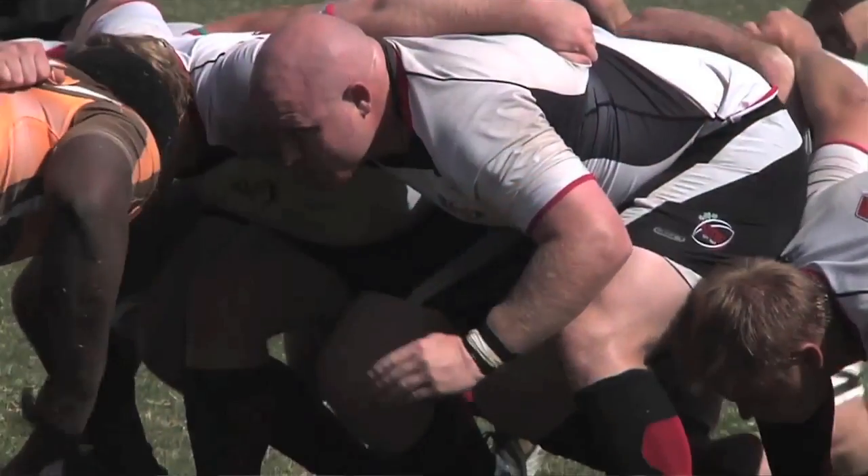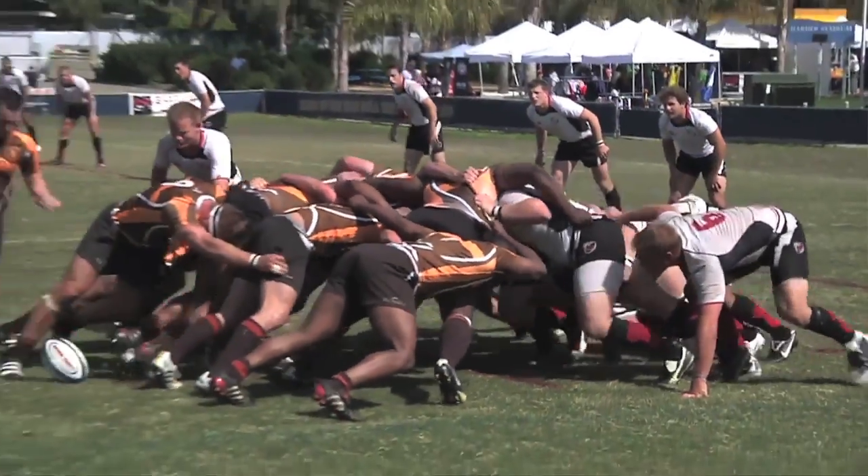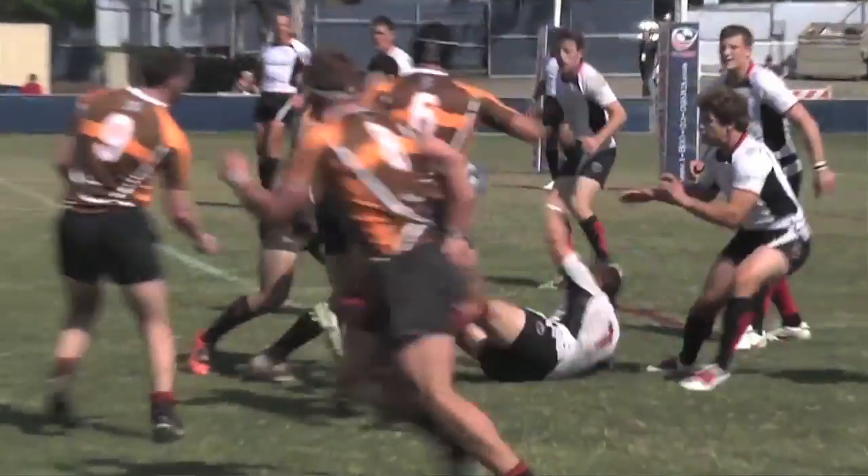What we want to do next is integrate this system into the San Diego sports athletics program. We're going to start by using the club rugby team — we have agreement from the coach — and in September we will start doing concussion assessments on the sidelines for games with our rugby team here.